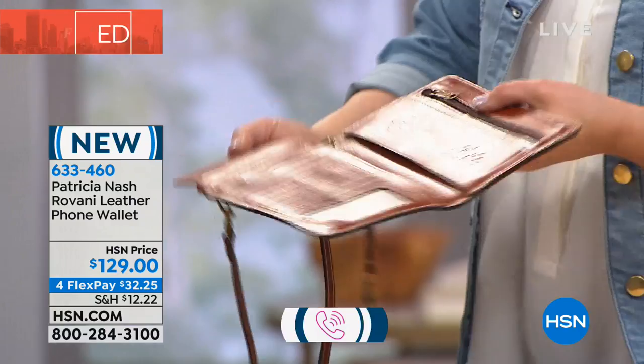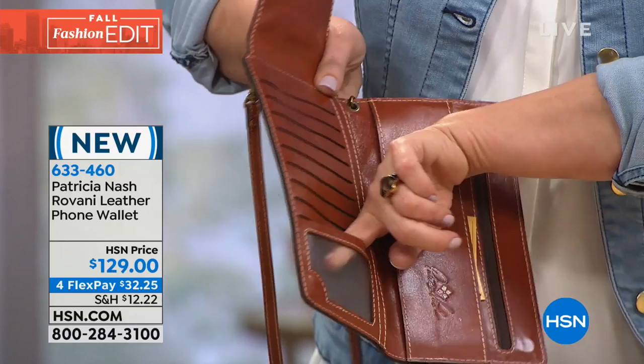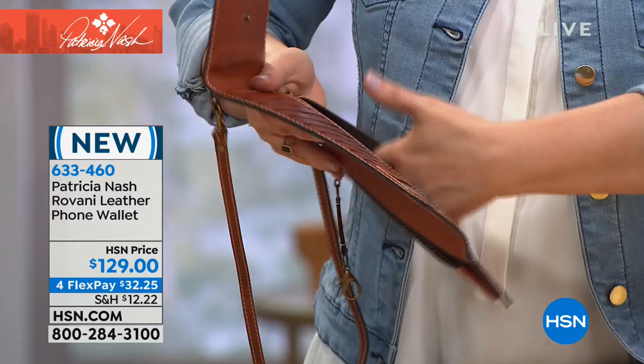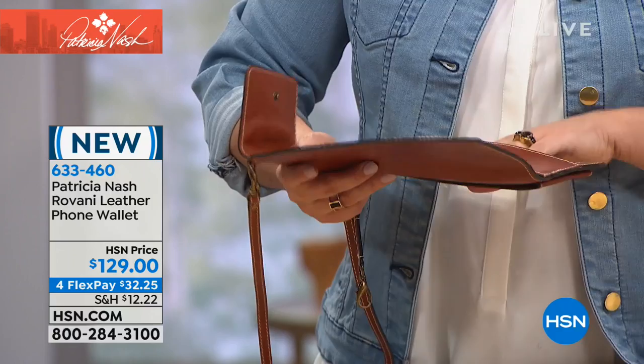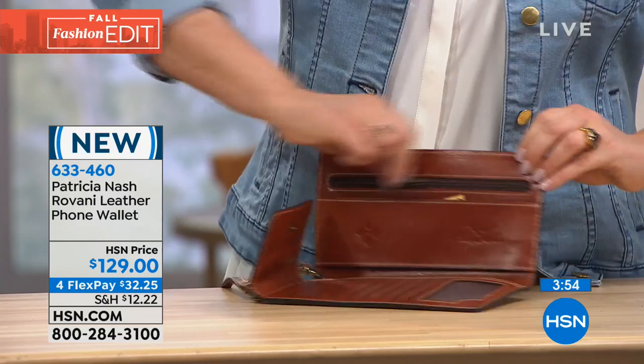The black is outselling the tan, everybody, so if that's the one you're looking for — I'm showing you in the tan because you can see the detail a little better on camera. You've got all of these card slots, including a see-through slot for your driver's license or ID. You've got a slash pocket here, another here, and another here — so it's up to you what you put in there: coupons, receipts, whatever. And you even have that little zippered pocket for anything really important you don't want to lose.